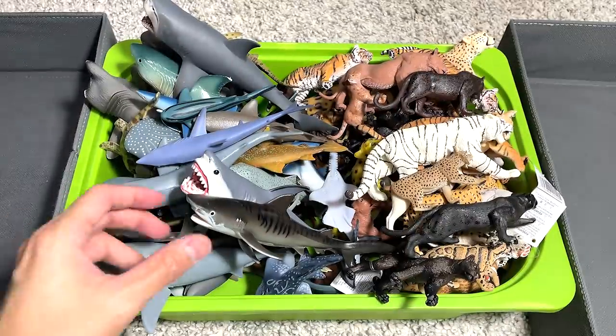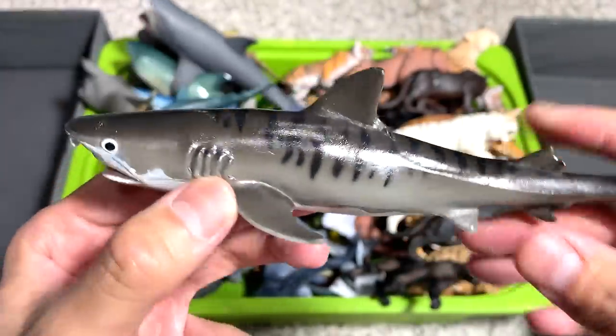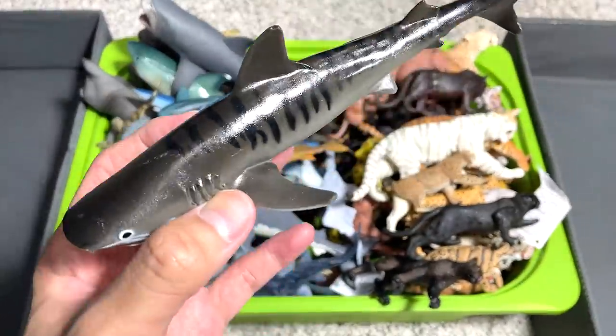Okay guys, so let's begin. First figure of the day is actually a beautiful tiger shark. This is a 1991 figure.